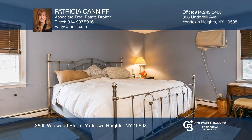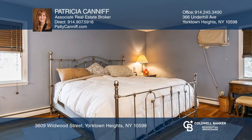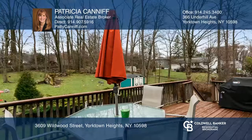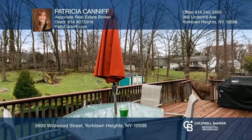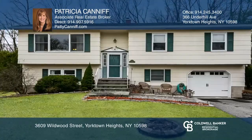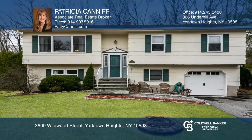With three bedrooms on the upper level and a fourth bedroom on the lower level, you'll have plenty of room for everyone. This home is situated on a level half acre and just minutes to the highway, schools and shopping. For more info, contact Patricia Caniff.